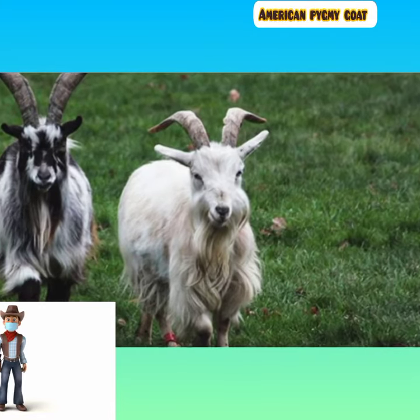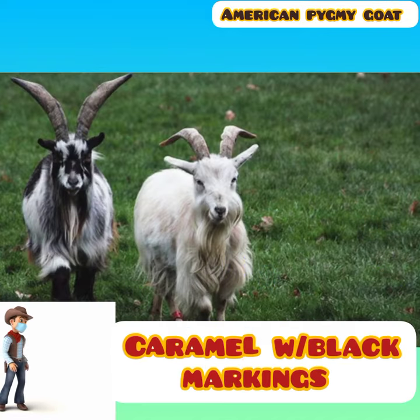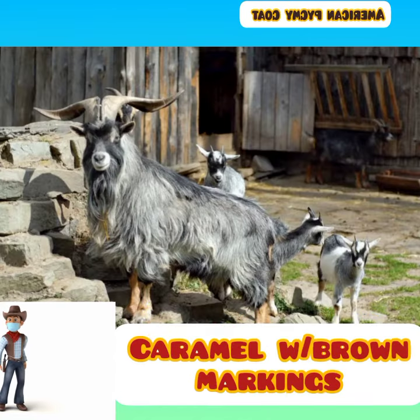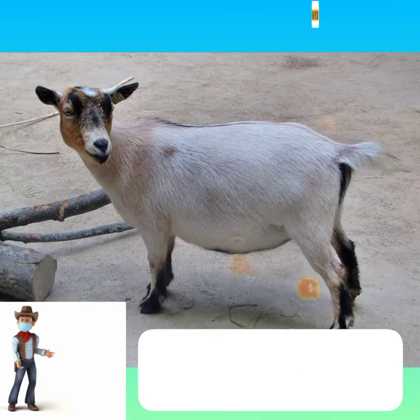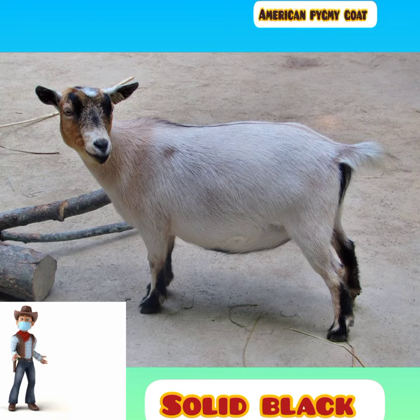Seven color variations are recognized in the breed standard: caramel with black markings, caramel with brown markings, brown agouti, gray agouti, black agouti, black with white markings, and solid black.